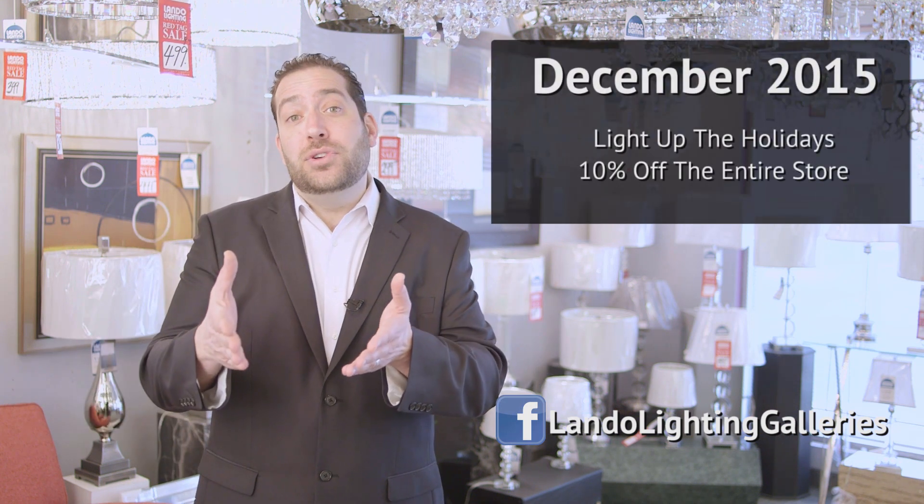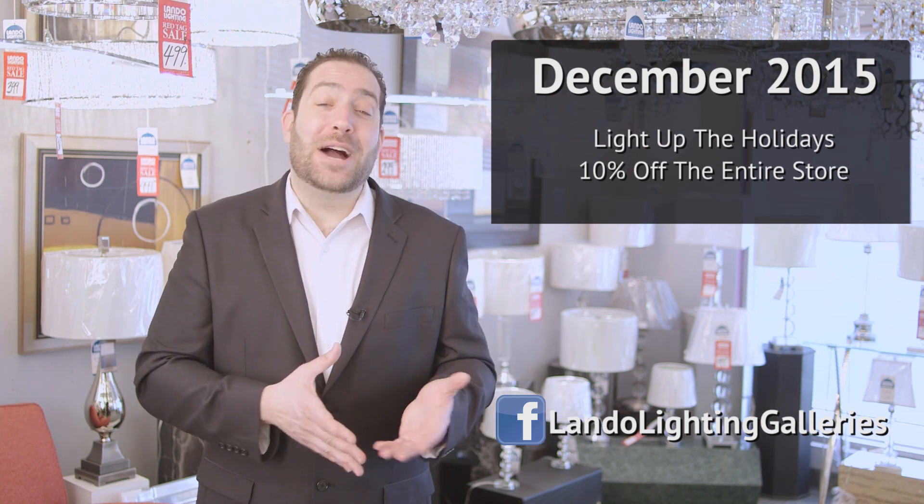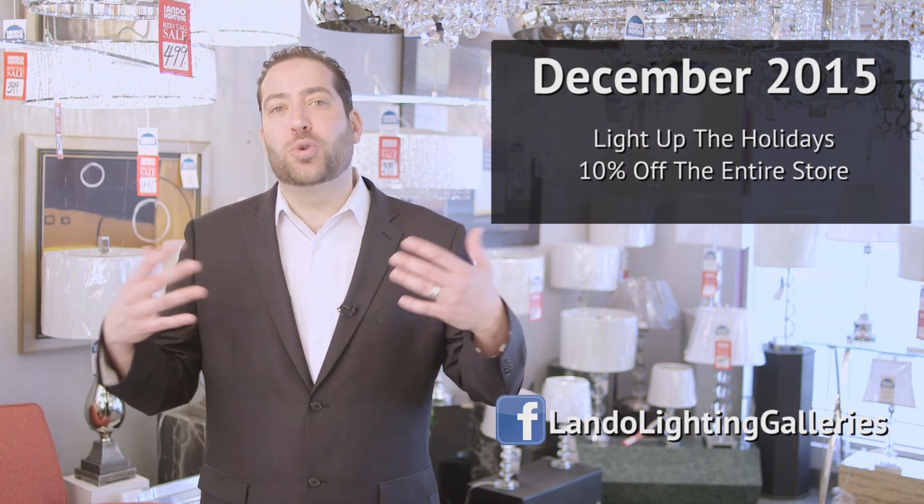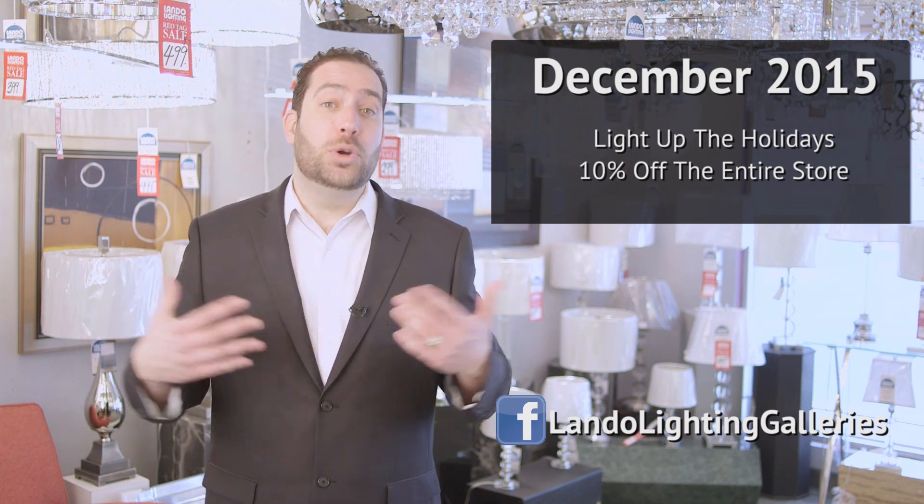It's the holiday season and we couldn't be more excited. At Lando Lighting, we're so excited for the holiday season, we're offering you an extra 10% off anything in the store. Just come up to us and say 'Lando Lighting is lighting up the holidays.' All you have to do is decide which room in your house needs the most festive upgrade. You have a lot of people coming through — it's a great time to show off your home.